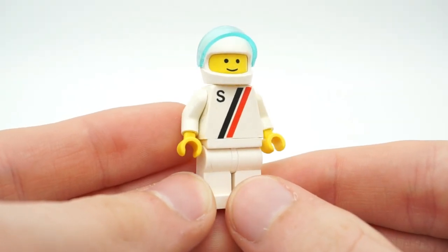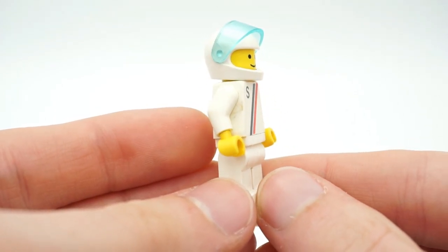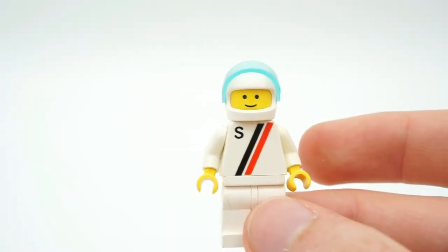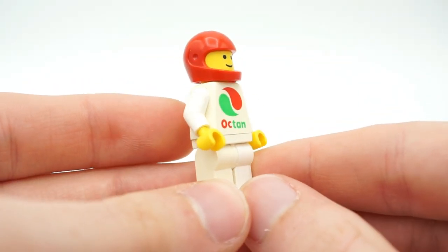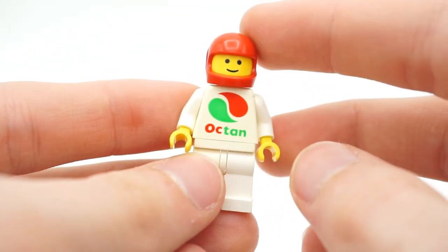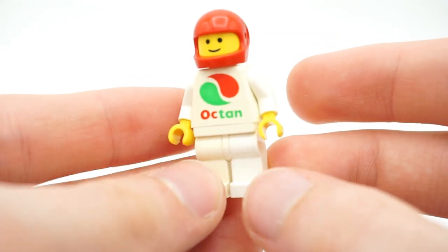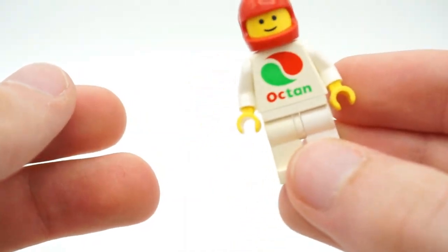This racer minifigure is from 1988 and supposedly came in the Victory Lap Raceway set. He has a visor and a pretty decent-looking torso. And as we're on the topic of race car drivers, we also have an Octan racer — that torso is really, really nice. He's got the helmet and Octan was always cool to get on minifigures; they're just kind of appealing.